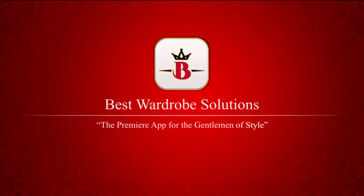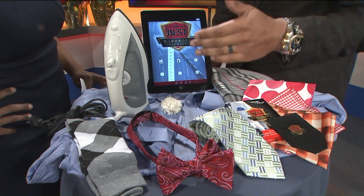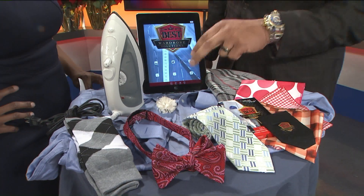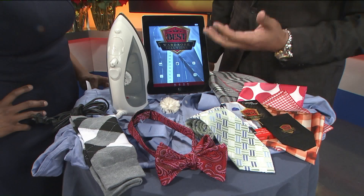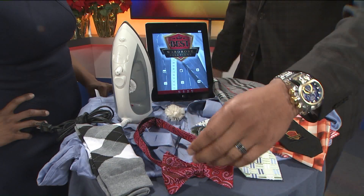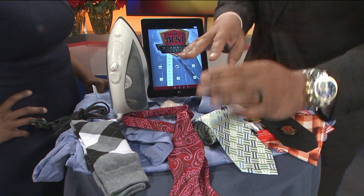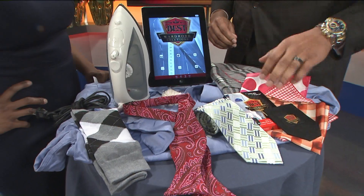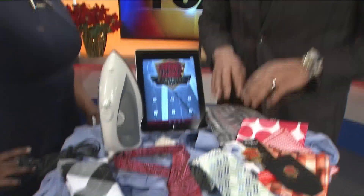I brought a few things here that are elements of fashion. You see this super wrinkled shirt — that's no good for you to go out of the house with. You have to learn how to iron it, but sometimes no one tells you how to iron it properly. What are the rules of engagement with cool looking socks? How do you tie a real bow tie or a regular tie? How do you wear pocket squares properly? There are six or seven different ways men can wear their scarves that look really good and masculine, and our app will do that for them.